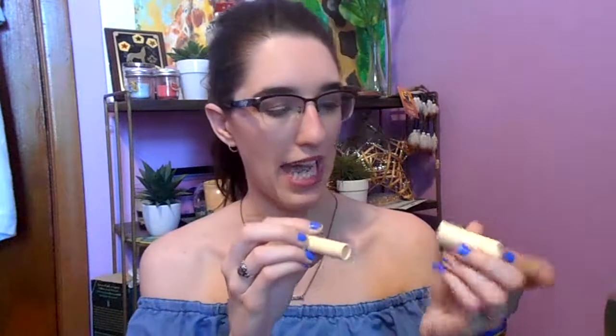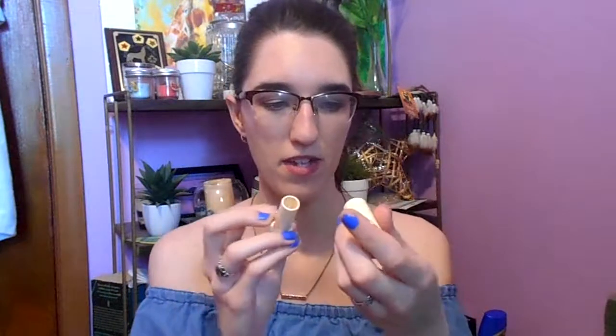I used up my EOS lip balm — what happened is the cap and everything got stuck and melted in the bottom, so I can't get it out and I'm just getting rid of it. It was a vanilla bean scent and I loved it. I have repurchased the scent. I really like the EOS lip balms, especially the ones in tube form instead of the egg shape — they're just a little easier to carry in my purse.